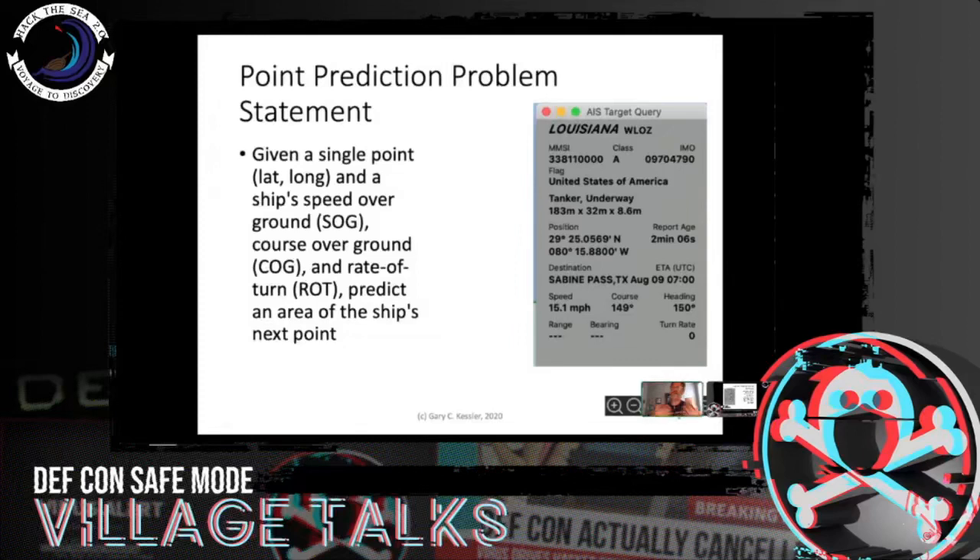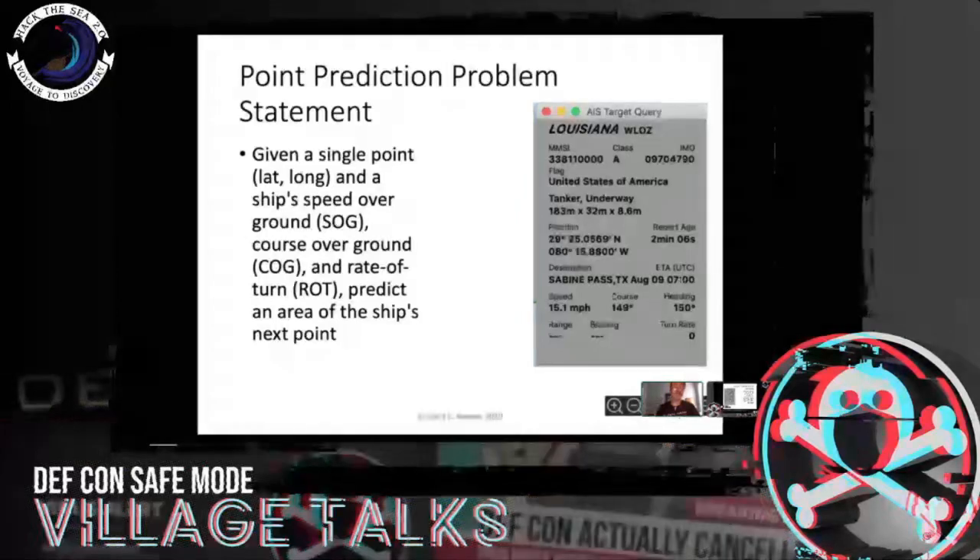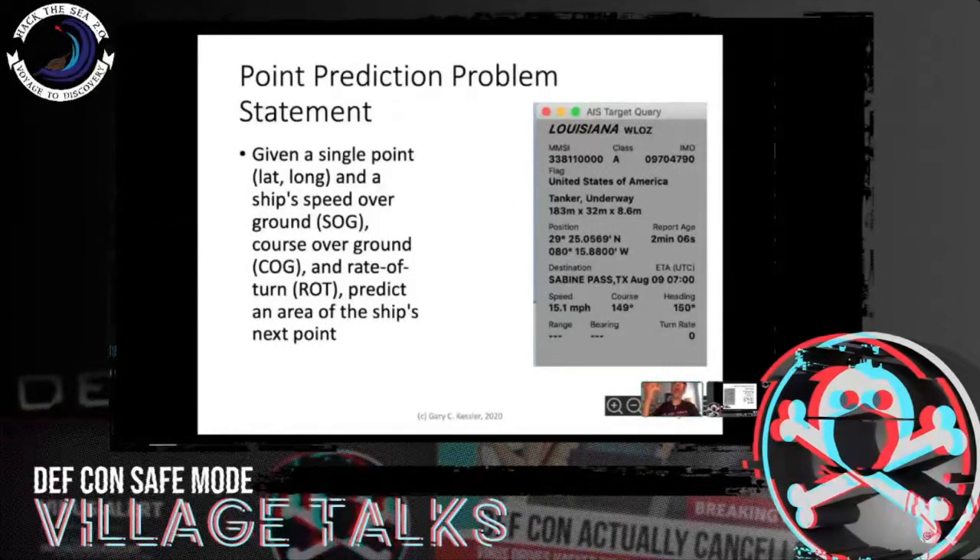The idea came to me some time ago: suppose a bad guy spoofs their AIS latitude and longitude of a vessel — say they knock Louisiana off the air and then spoof Louisiana's position. Well, suppose their next position report puts me five miles away. There's no way that a ship can move five miles in a minute. So my AIS receiver could flash red to say we just got something that just doesn't seem right.